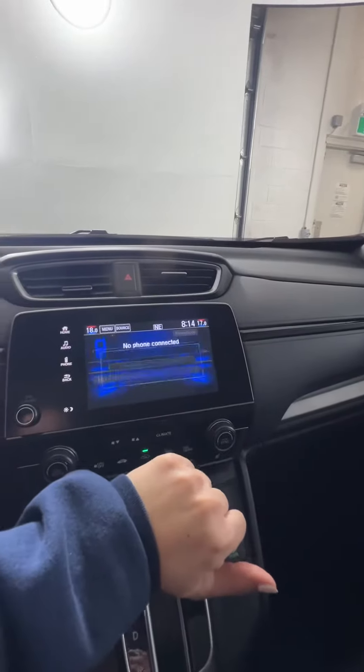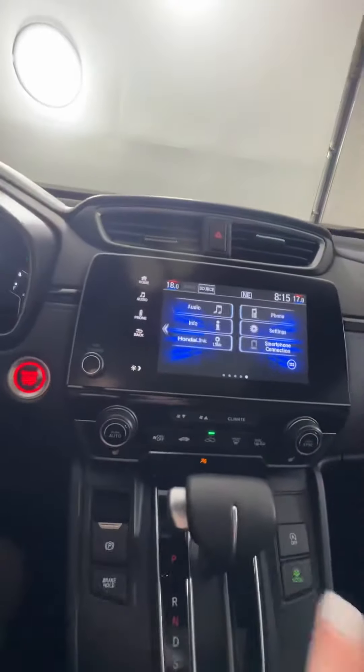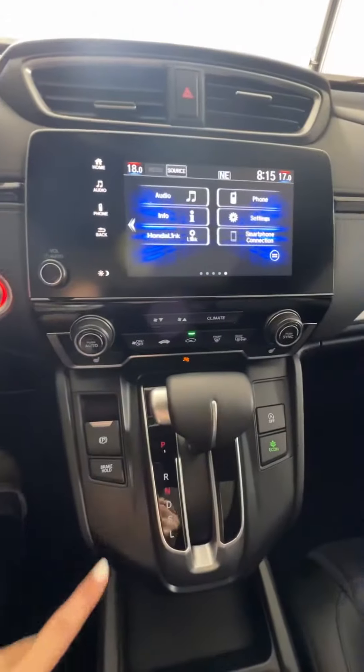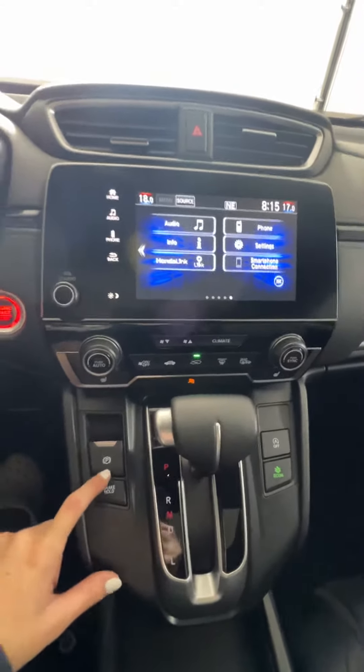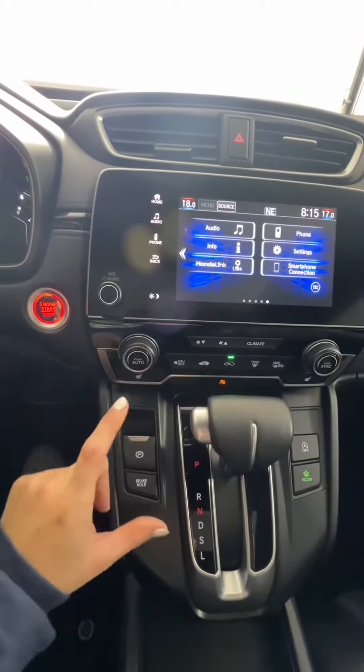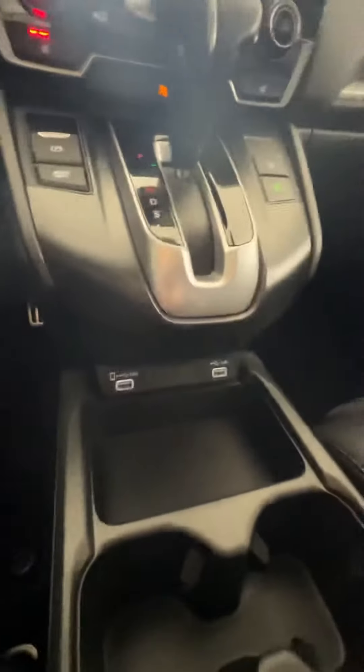There's your phone connect and all those kinds of things. And then you'll have all your climate stuff on the bottom there, your automatic transmission, your button parking brake, your push-button start, and then you've got your plug-ins here at the bottom.